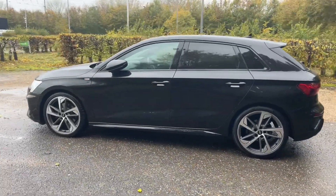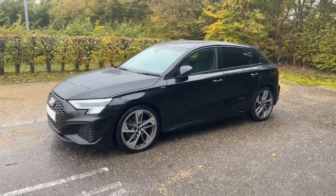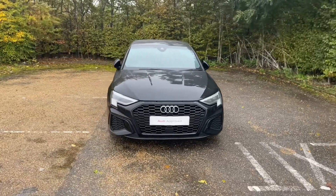Registered in 2021, this Audi Approved A3 is in Mythos Black Metallic paintwork, paired with 19-inch 5-arm design alloy wheels to give the car a very sporty, classy and impressive look on the road.